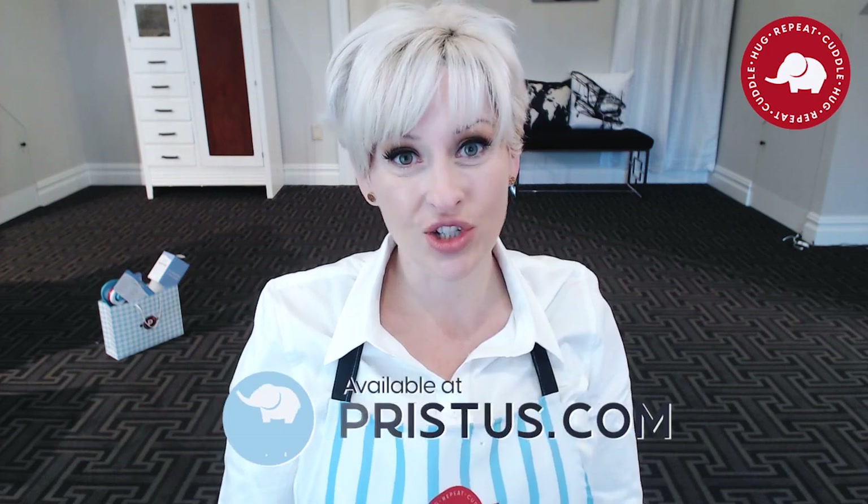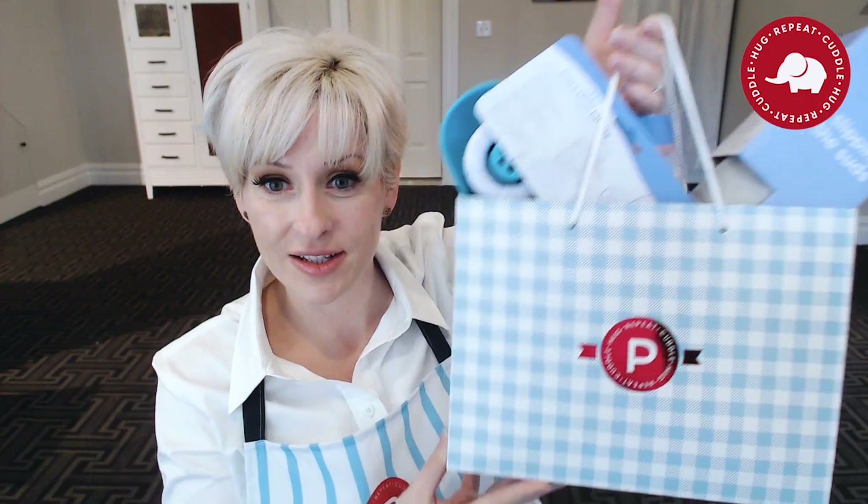Don't forget to like this video — it helps me out more than you know. All of these products are available at my shop, pristus.com. If you're in the market for a baby shower gift idea, all three of these products fit perfectly inside some Pristus gift wrapping. If you choose gift wrapping on only one of the products at checkout, we'll cover the rest and put them in a nice little bag for you to give away.